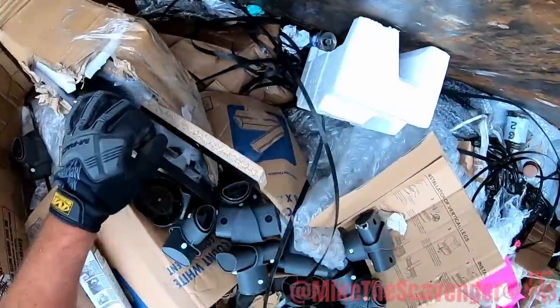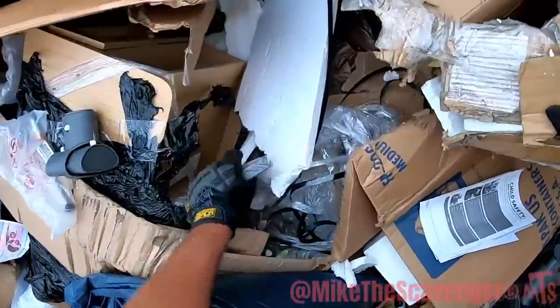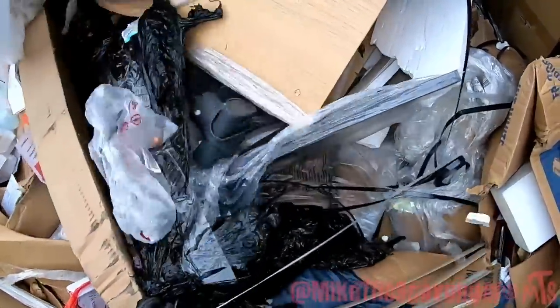Just cheap old furniture again — must get damaged a lot. If you buy furniture and it shows up in a box like that, send it back. It's crap.